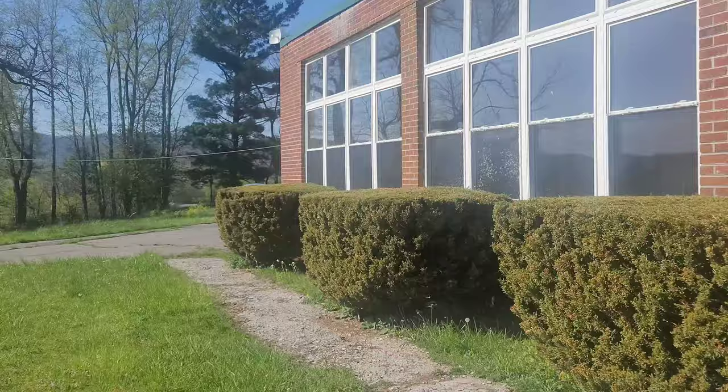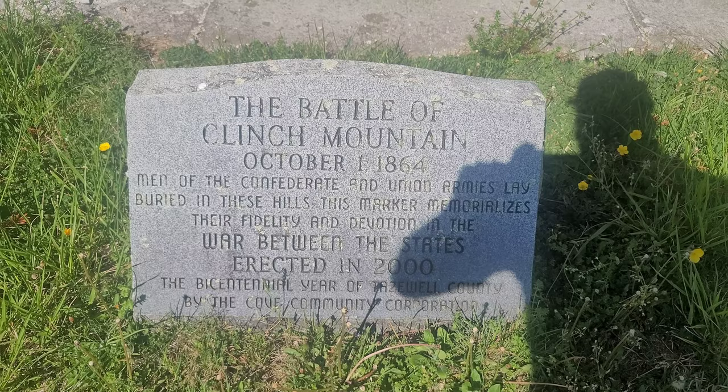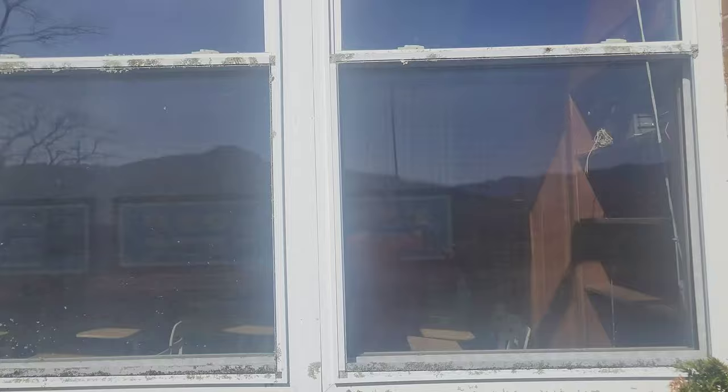This is the inside of the school, and we're going to walk around right here. There's a little sign here — a monument thing — about the Battle of Clinch Mountain. Pause the video and read that if you want to. Let's go over here and look on this side — this is another classroom.